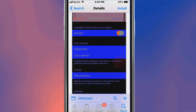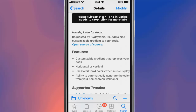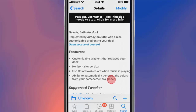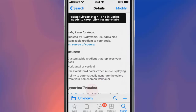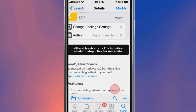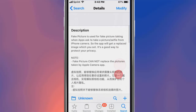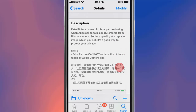The next tweak is called Naval. With this tweak you can customize a gradient that replaces your dock — horizontal or vertical — and use colorful colors from the music that's playing, or automatically generate colors from your home screen wallpaper.